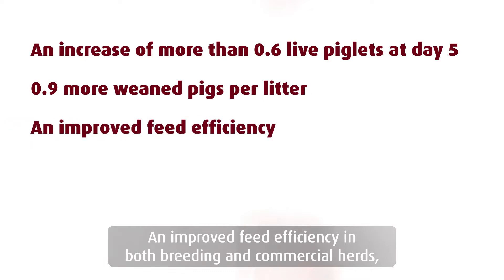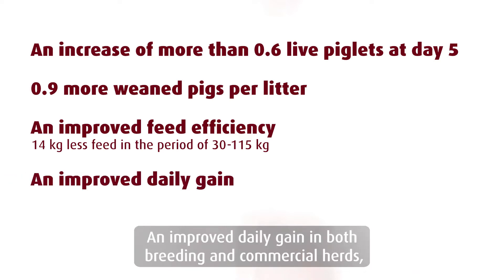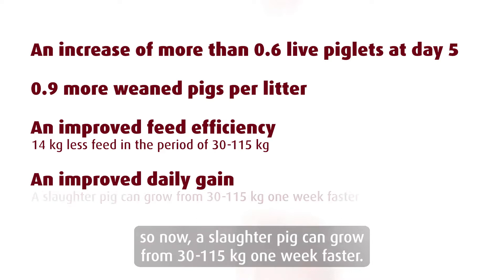An improved feed efficiency in both breeding and commercial herds, which means you use 14 kilos less feed in the period of 30 to 115 kilos to produce a finisher pig. An improved daily gain in both breeding and commercial herds, so now a slaughter pig can grow from 30 to 115 kilos one week faster.